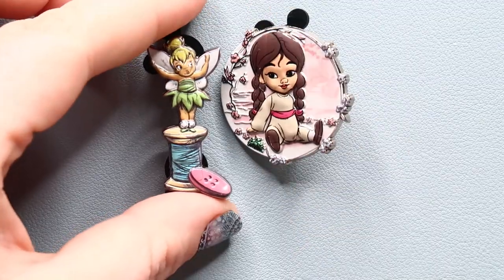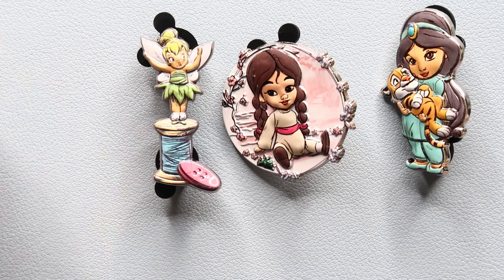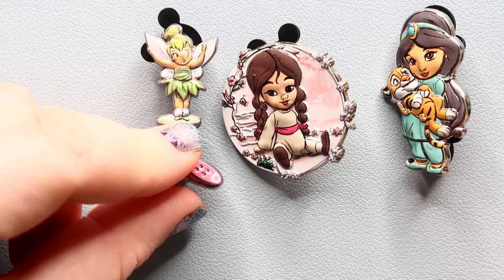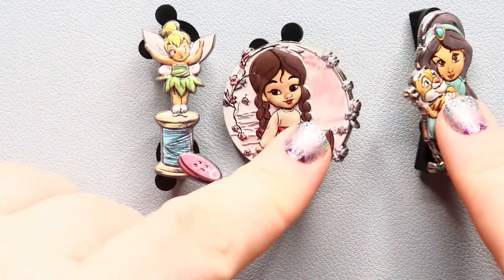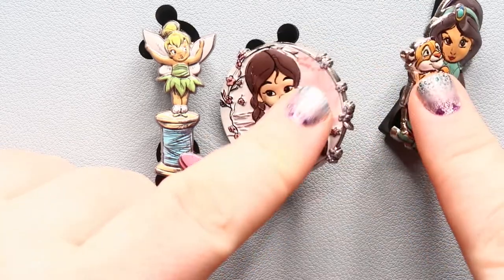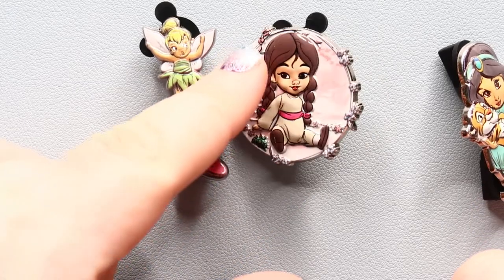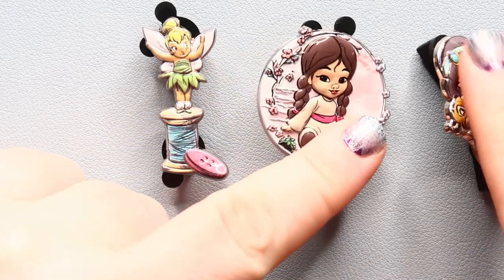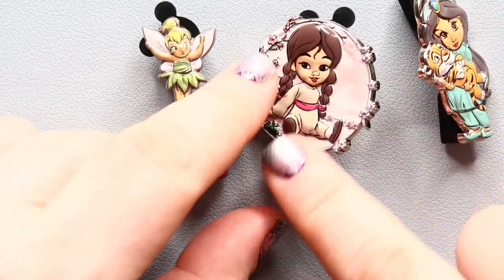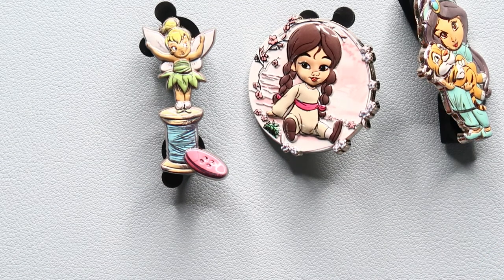So there are my three Disney Animator pins. Very sweet pins — Tinkerbell is by far my favorite. I might try and trade these two to get Ariel and Belle, but I might still keep Mulan because this is such a gorgeous pin. Jasmine is also very cute but she doesn't call to me the way this pin does. That's all for today — see you guys next time!